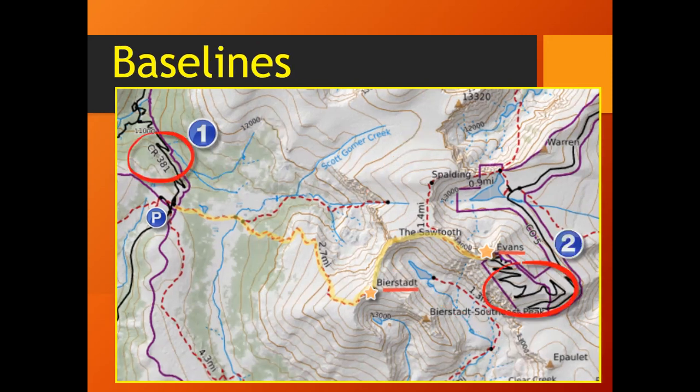Now let's talk about baselines. A baseline is a long unmistakable line that lies in the same direction no matter where you are on your route. Some examples of baselines include roads, the shore of a large body of water, trails, power lines, railroad tracks, or any other feature that is at least as long as the area the party is traveling.